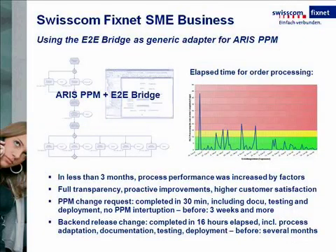Here we look at the project performed by Swisscom, the Swiss leader in telecommunications. Amongst many other offerings, the Swisscom FixNet division offers network solutions for small and medium enterprises. Swisscom started from a situation where they had very little transparency over the existing business operations. They decided to implement ARIS PPM in combination with the E2E bridge to improve process performance, using the E2E bridge as a generic adapter to their in-house application called eDaseco.